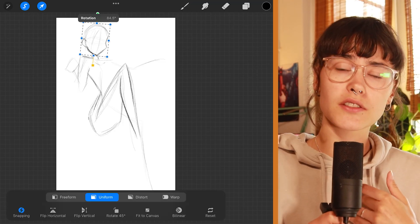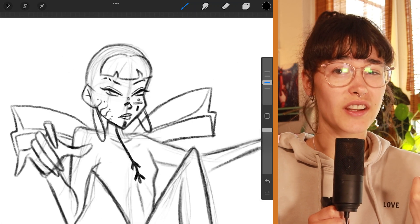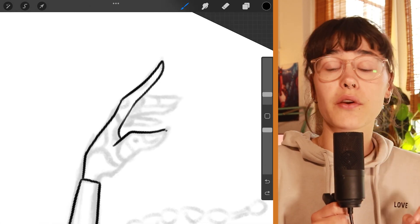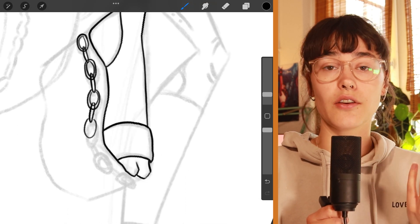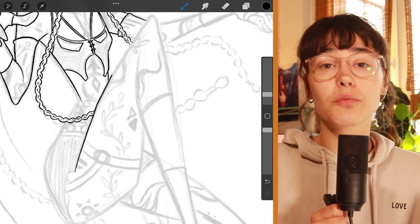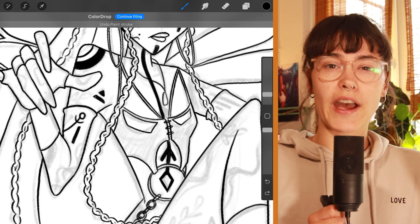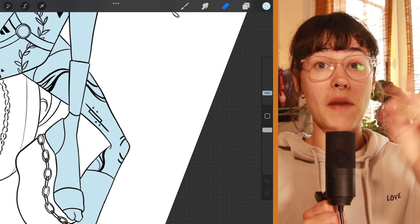Some of the Winx Club style characteristics are thin outlines, very questionable anatomy, revealing outfits that I never noticed when I watched this show as a kid, little hair swirls, and the very rectangular shape language. The shape language was perfect for Risa because I designed her with a rectangular shape language as well, so I had no problem adapting that to her design.